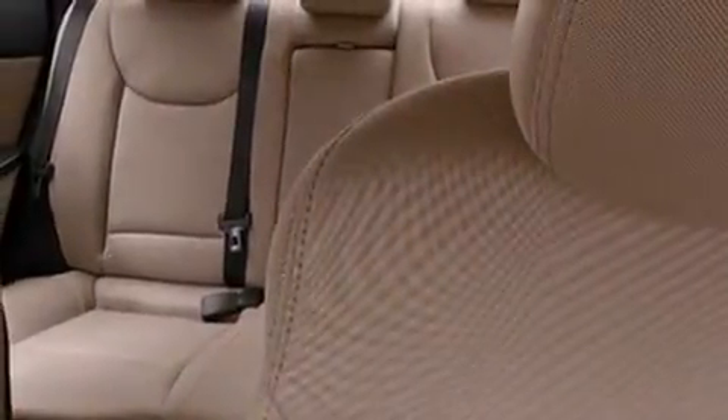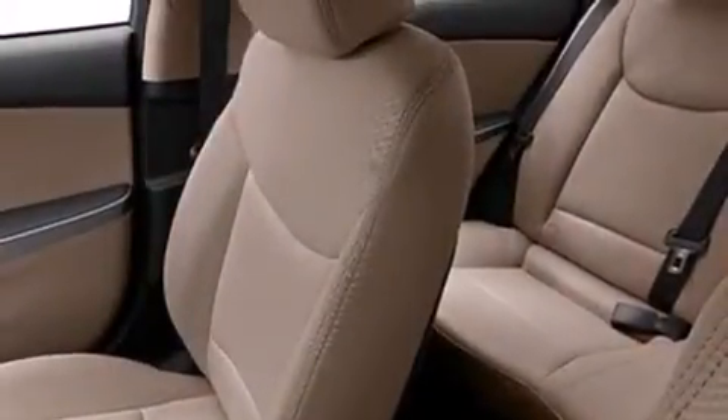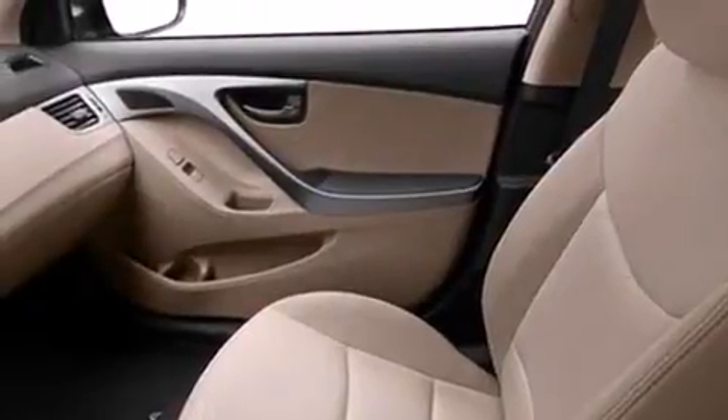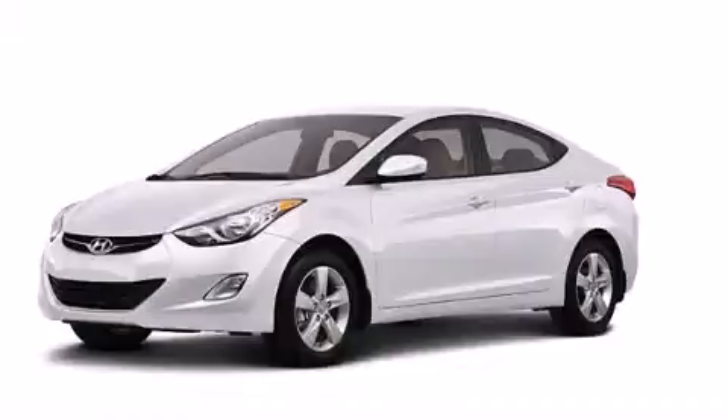The following features are also included: a pass-through rear seat, cruise control, full-power accessories, a passenger side airbag, rear seat childproof door locks, a rear window defroster, a security system, four-wheel disc brakes with ABS, a keyless entry system and air conditioning.